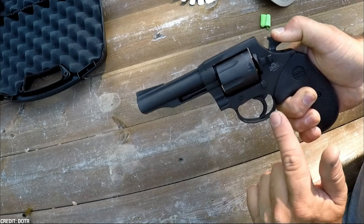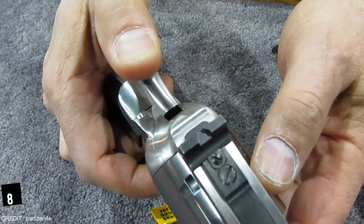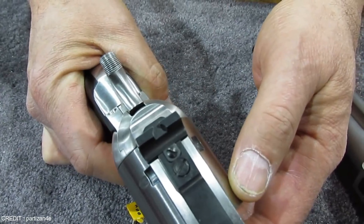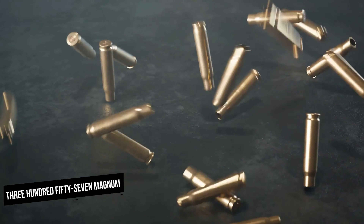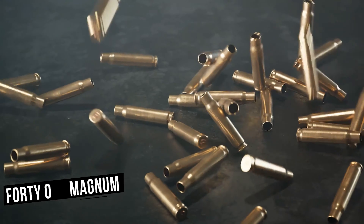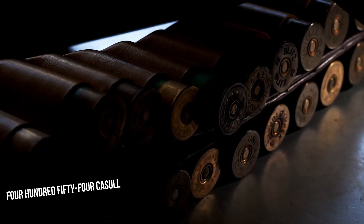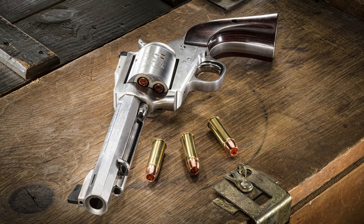Overall, anyone looking for a dependable and economical revolver should strongly consider the Rock Island Armory M200. Number 8: Freedom Arms Model 83. The Freedom Arms Model 83 is a powerful and accurate hunting and target shooting handgun. This gun is available in a wide range of calibers, including 357 Magnum, 41 Magnum, 44 Magnum, 45 Colt, and 454 Casull, making it a great choice for a multitude of shooting situations.